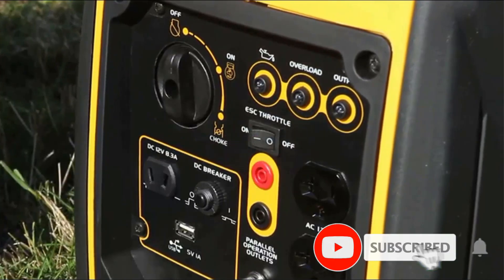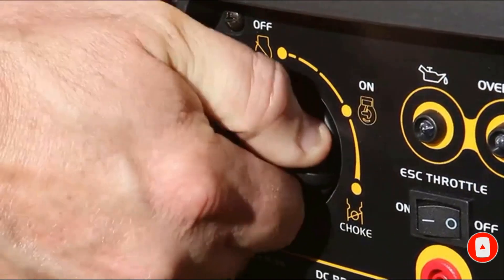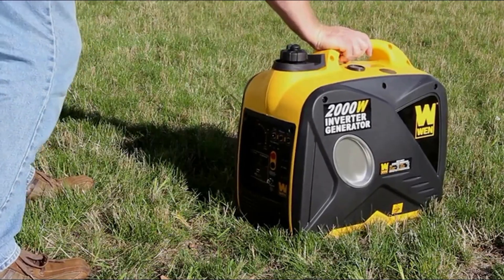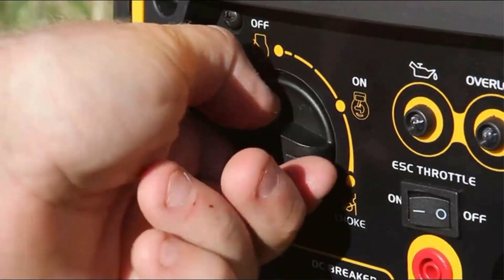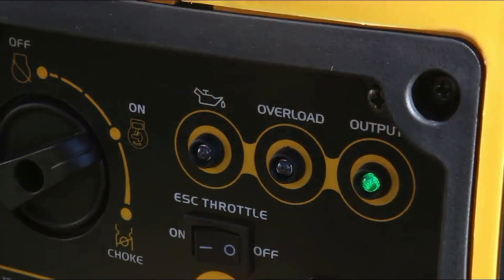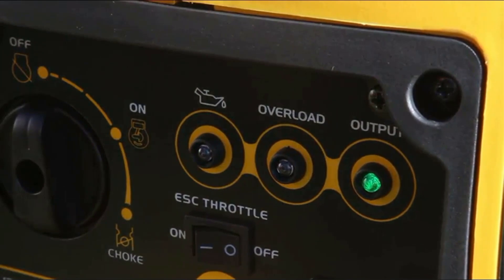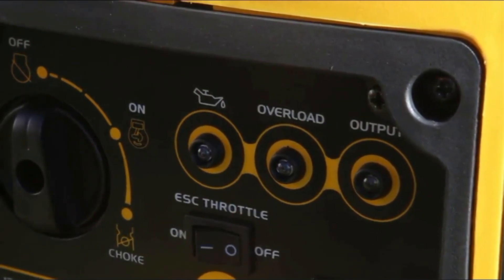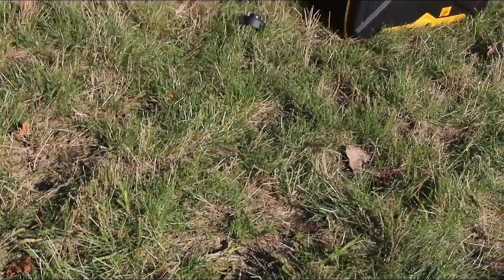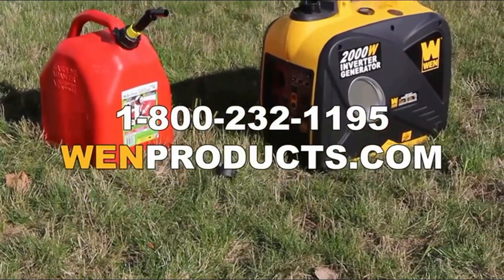Maximize fuel economy by engaging the WEN 2000 Watt Inverter Generator's Eco Mode throttle. This feature allows the generator's motor to automatically adjust its fuel consumption as items are plugged and unplugged from the panel, preventing the usage of unnecessary gasoline. Need more energy? Easily link up two generators using a WEN 56421 parallel connection kit, sold separately, to share wattage amongst multiple units. Low oil and low fuel automatic shutdown with indication lights, along with overload protection, safeguard both your generator and your electronics from damage.